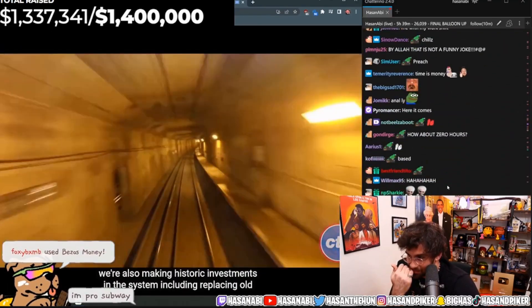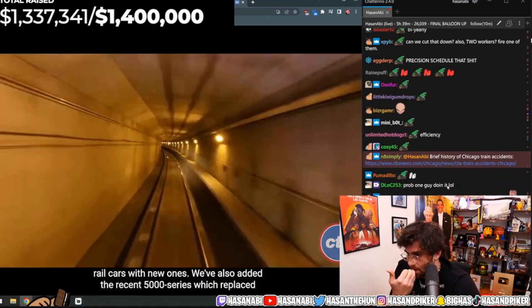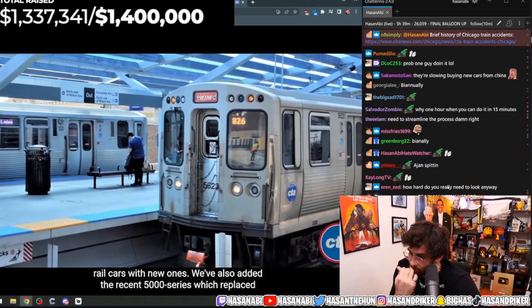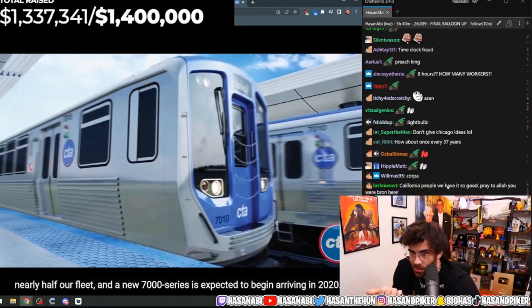We're making historic investments in the system, including replacing old rail cars with new ones. We've added the recent 5,000 series, which replaced nearly half our fleet, and a new 7,000 series.